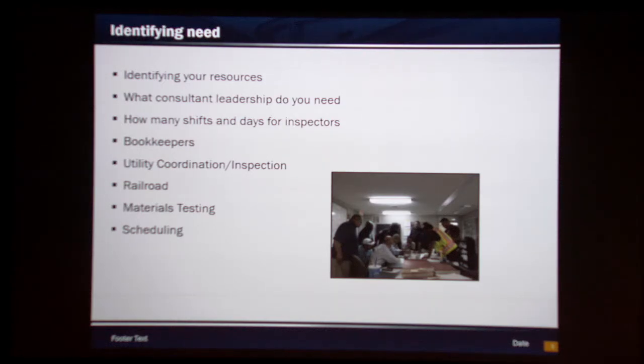Area engineers and district staff are constantly going to TCATs and to pre-kickoff design meetings, so way in advance you should be pretty aware of what's entailed on that project. Every consultant is a little bit different, so you need to look at what kind of leadership you're expecting consultant-wise on the project — whether it's a full-time project manager, consultant superintendents, or what kind of senior staff you're expecting. Everybody wants senior staff, but you can't always get that because your budget will get way more than what it needs.